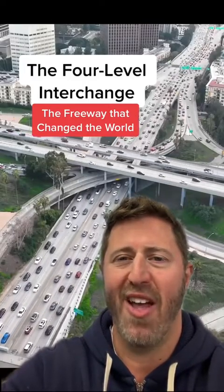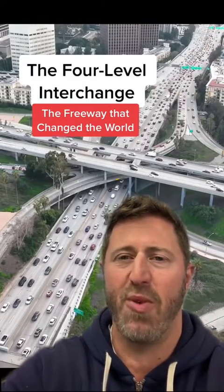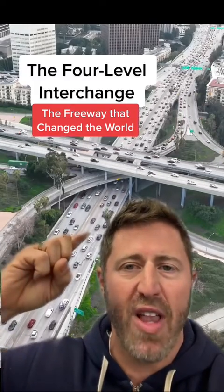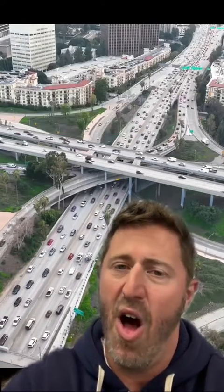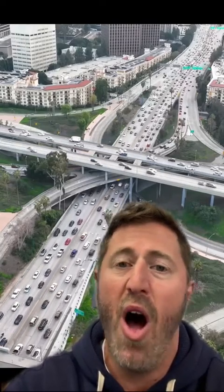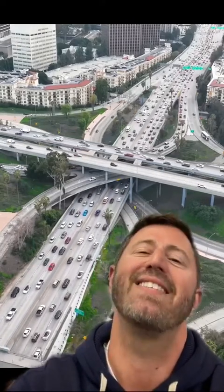What is up? This is your LA in a Minute and I'm here in collaboration with Above Los Angeles, who shot this amazing footage of the four-level interchange downtown, also known as the Stack. It's the first Stack freeway in the history of the world and it's an engineering marvel that's changed the way that people commute all over the planet. Let's get into it.